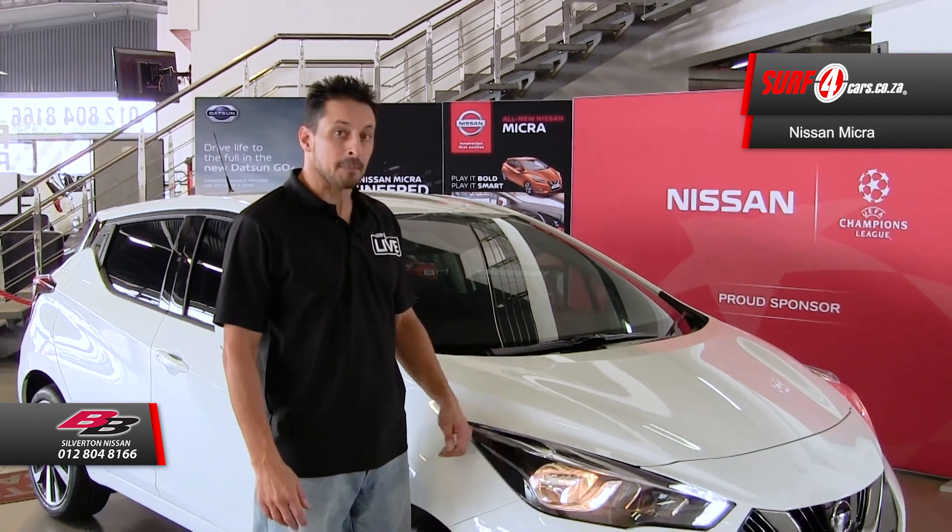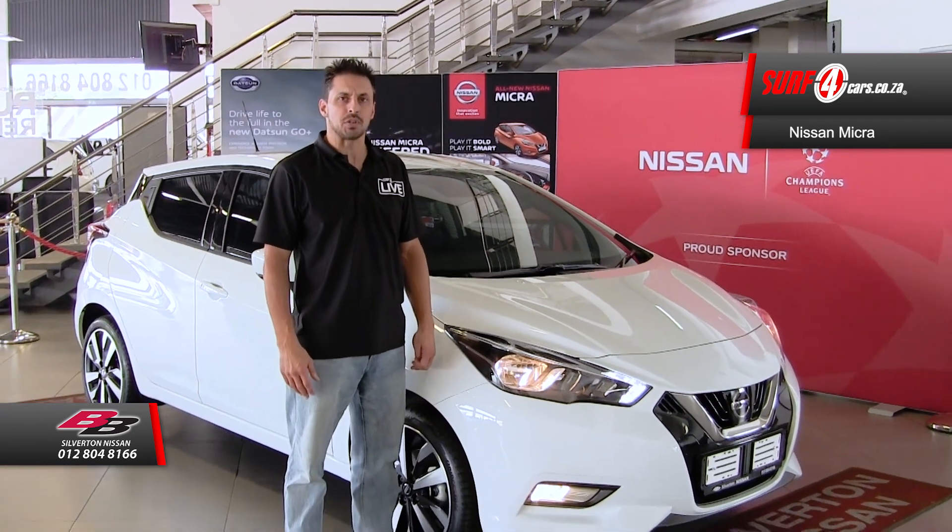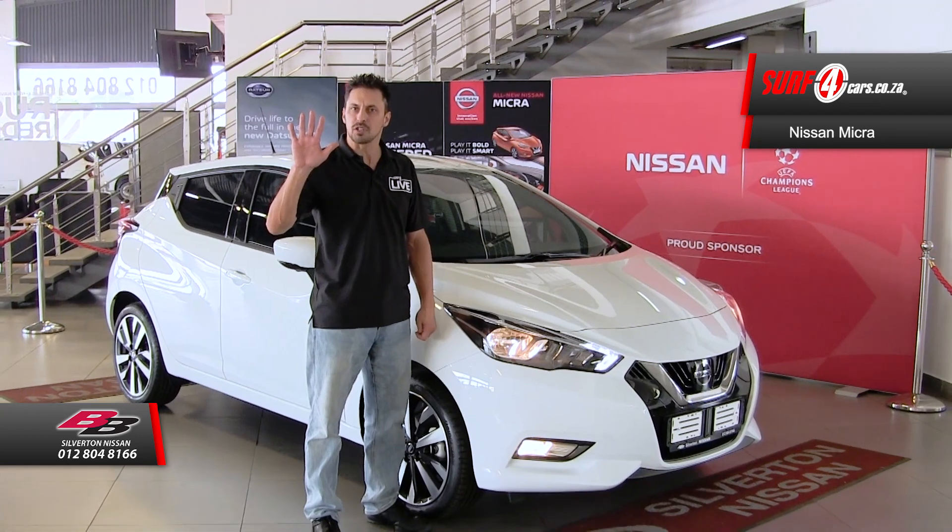Are the Autobots among us, hiding in plain sight? Rumour has it that the new Nissan Micra Center Plus Techno model is one of their latest recruits, and there are five clues that reveal the truth.